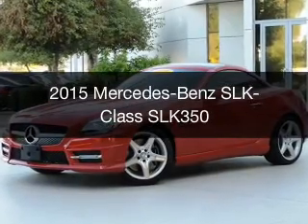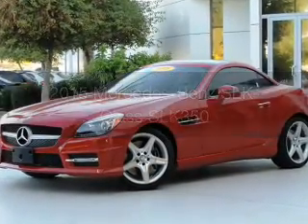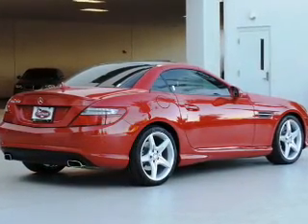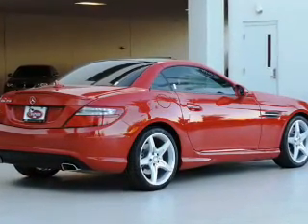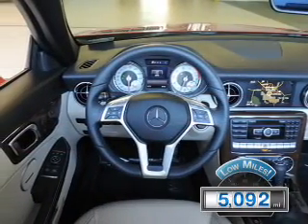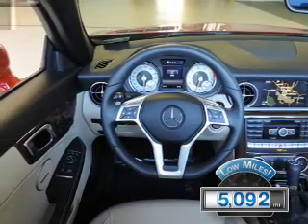This is a used 2015 Mercedes-Benz SLK class. It's powered by rear-wheel drive, a 3.5-liter, 6-cylinder engine, and an automatic transmission. With fewer than 6,000 miles, this vehicle is like new.